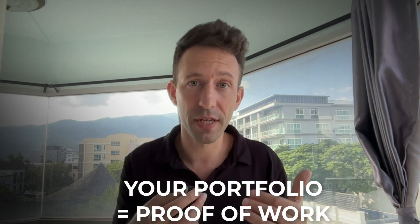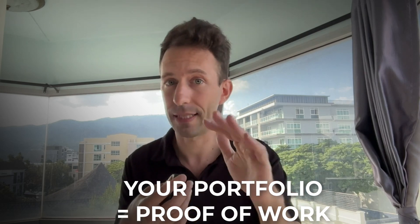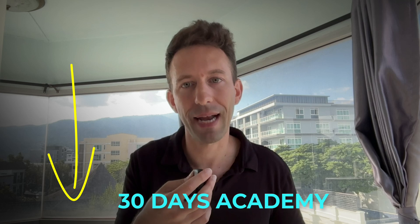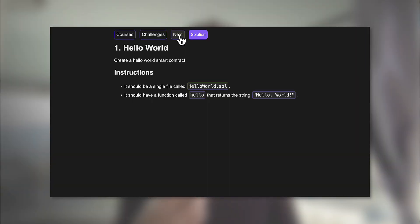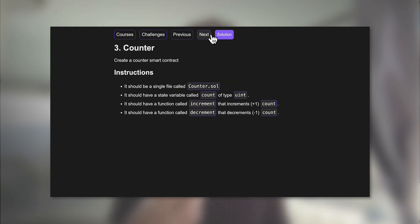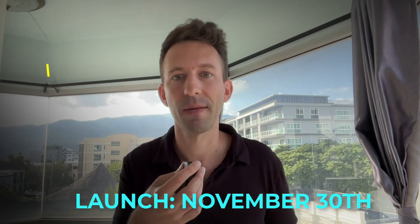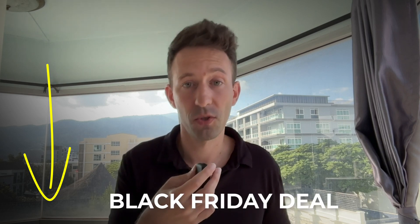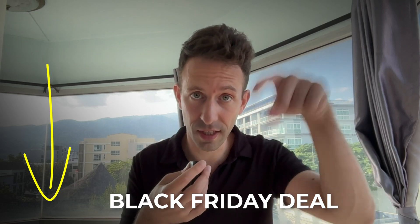Your portfolio is your proof of work — so make it count. Start with one solid project, make it production-ready, then move to the next. Quality beats quantity every time. To help you work on your portfolio, check out my new blockchain school, the 30 Day Academy — a brand new course platform based on challenges. Every day during 30 days you have one challenge to complete. It launches on November 30th with a special Black Friday deal, so register with the link below.